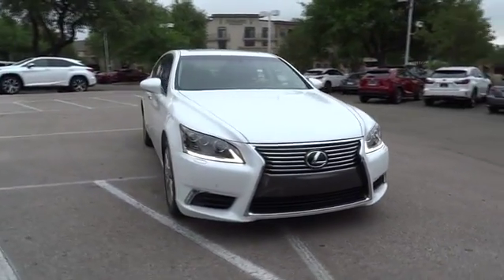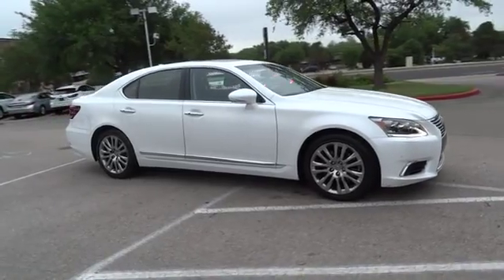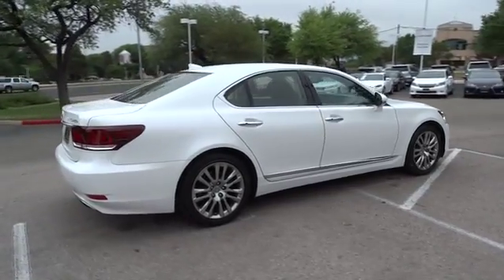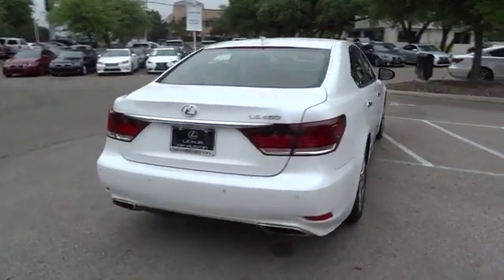The 2014 LS460. Refined and indulgent, yet willing to let loose when given the opportunity, the LS460 boasts a V8 engine that delivers 380 horsepower with an innovative 8-speed automatic transmission.